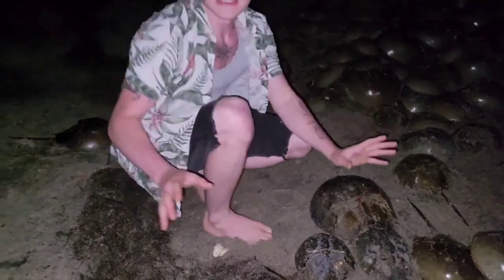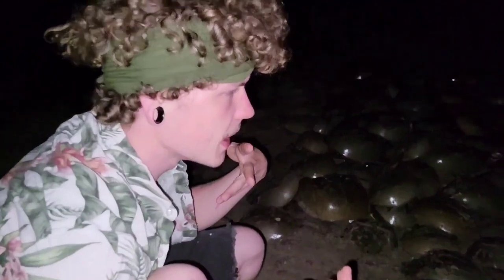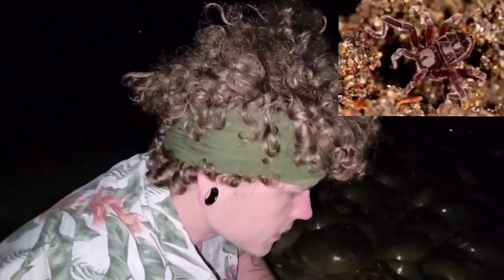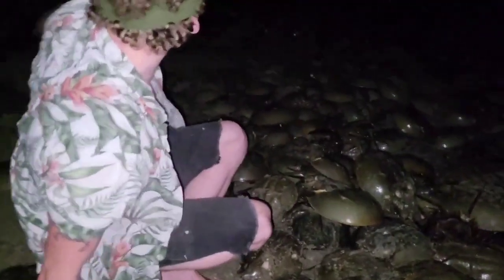These aren't actually even crabs — they're more closely related to spiders. They're chelicerates, more closely related to what are called hooded ticks, which are not true spiders. They're kind of a class of their own.